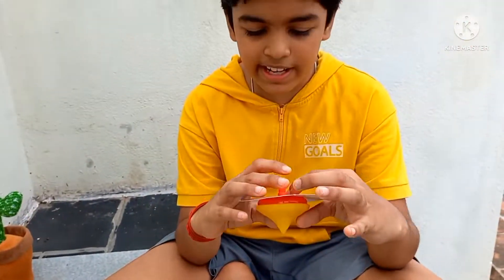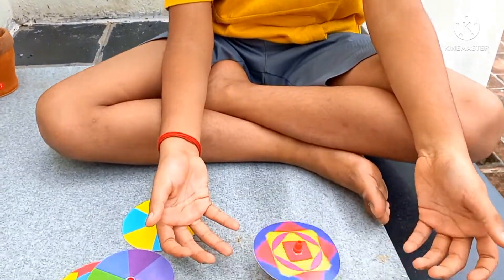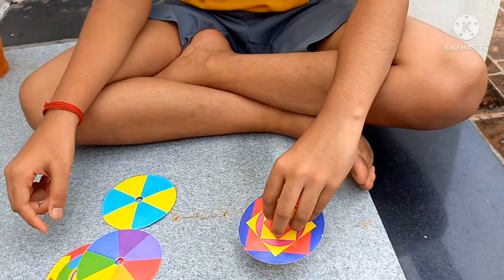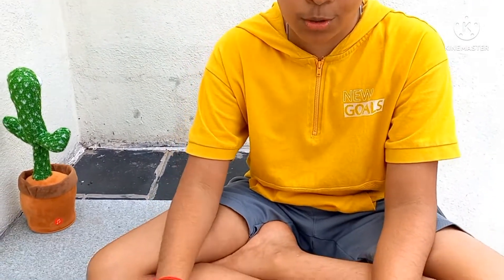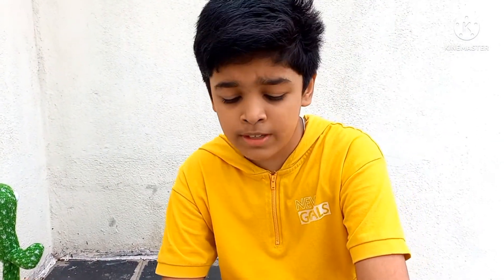Yeah, in reality you can't see any of the shapes, you can only see colors. So if you come to my world — my magical world — you can really see this; it's so cool! And the next one is called the rainbow. Three, two, one!